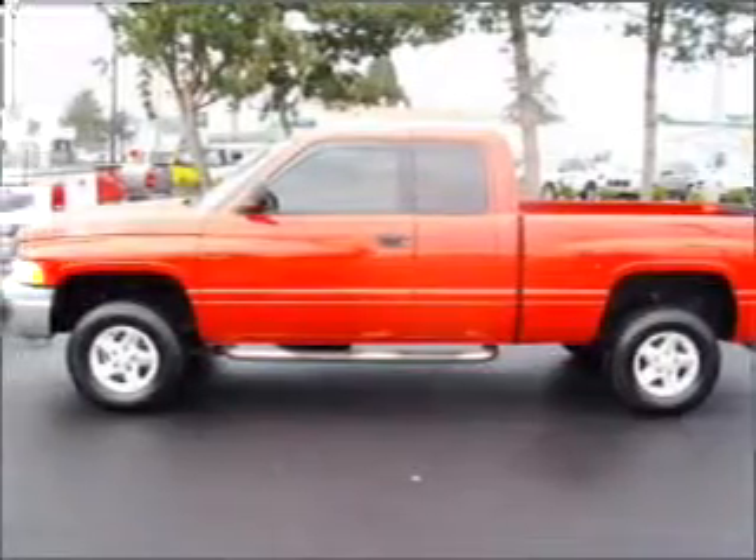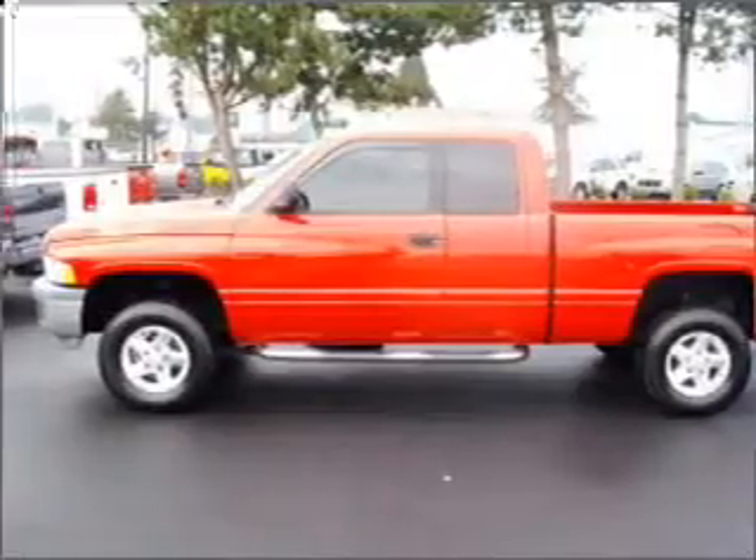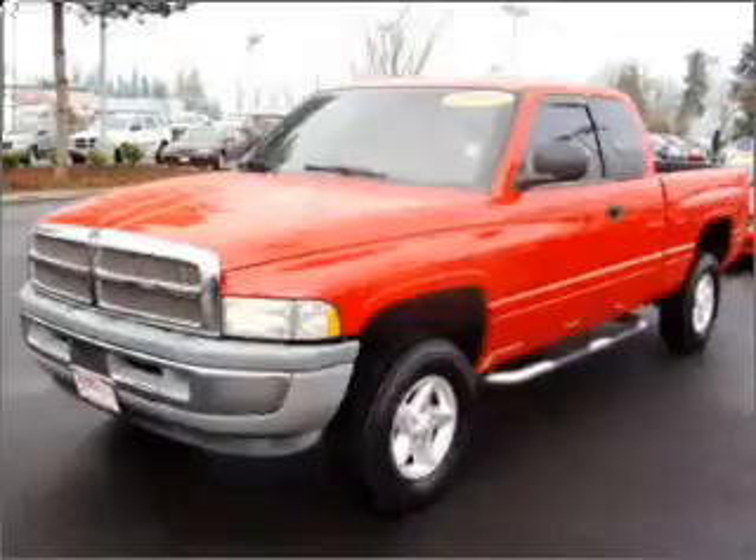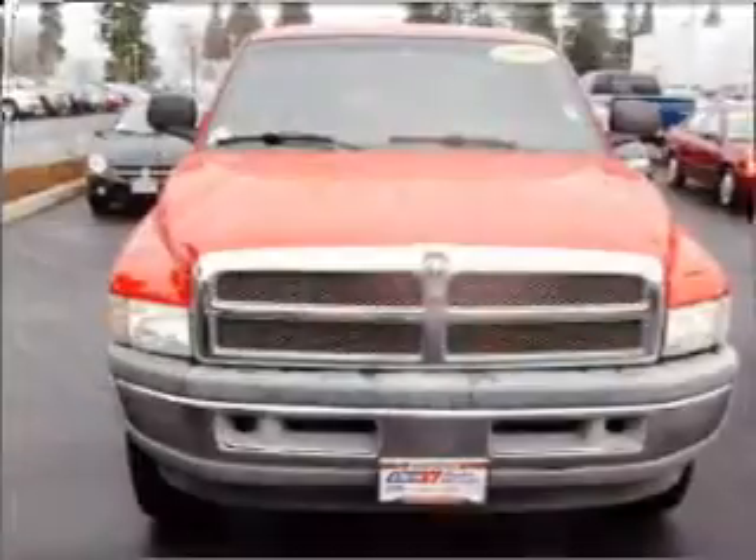Take a look at this 1999 Dodge Ram 1500 SLT that just came into Dick's Auto Group. This quad-cab pickup comes equipped with air conditioning,